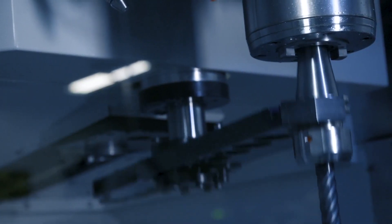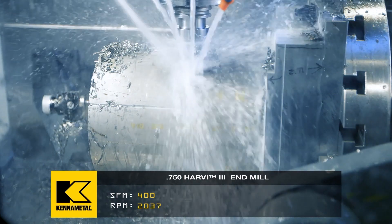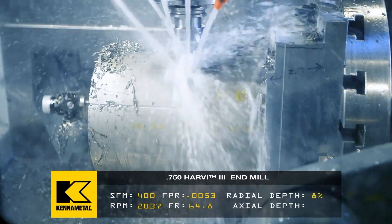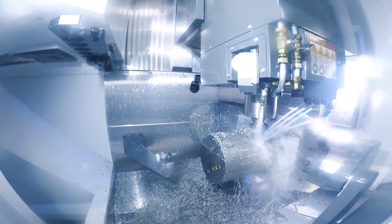We're showing tools like the Harvey 3, with a long flute dropping down in titanium — four times diameter, 8% stepover — killing it at 400 to 550 surface foot, which is unheard of in titanium. But it's because of the style and the approach.